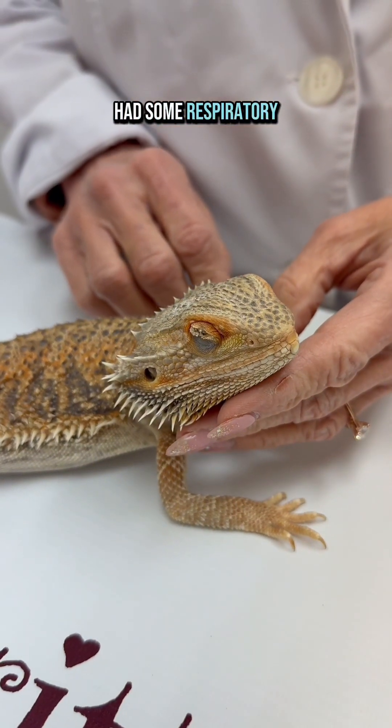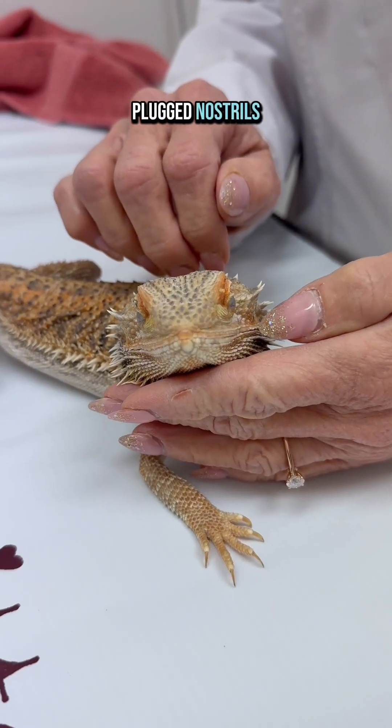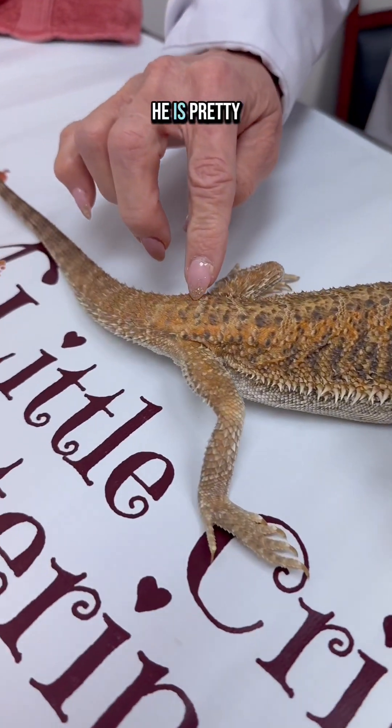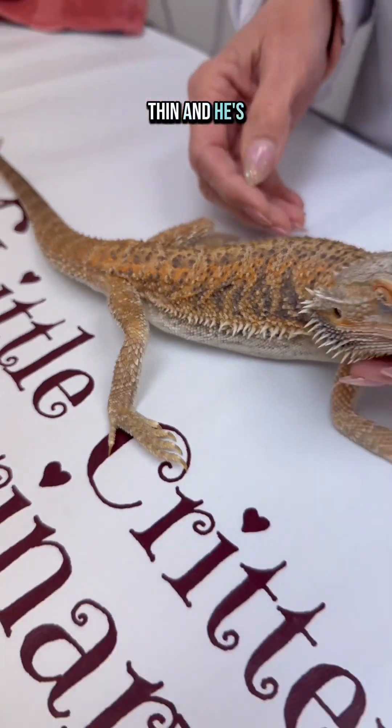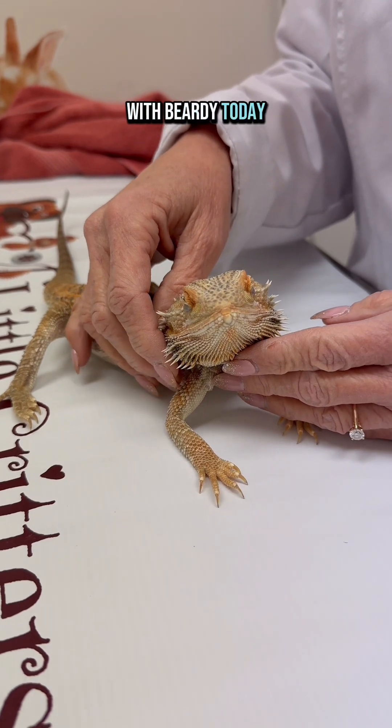He also has had some respiratory distress with some labored breathing and some plugged nostrils. As you can see, if you look at his pelvis here, he is pretty thin, very lethargic, and very weak. We have a lot going on with Beardy today.